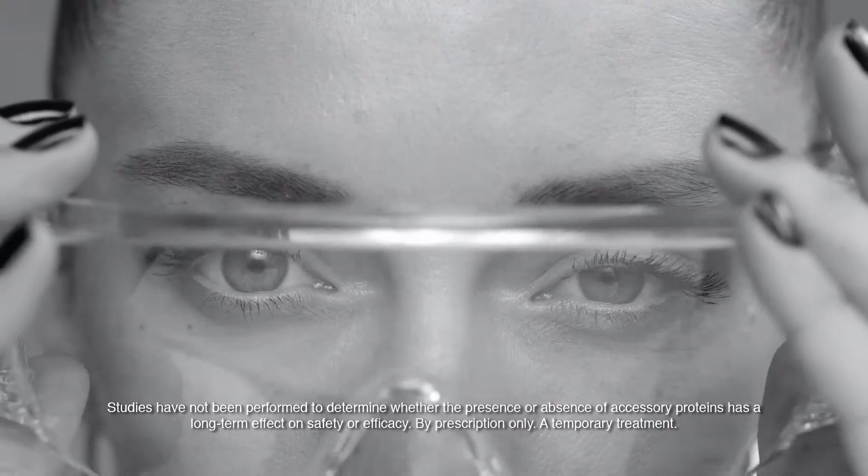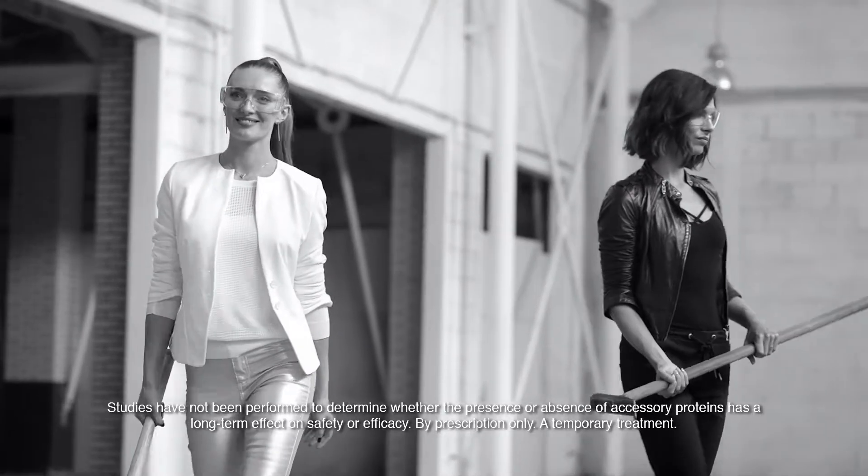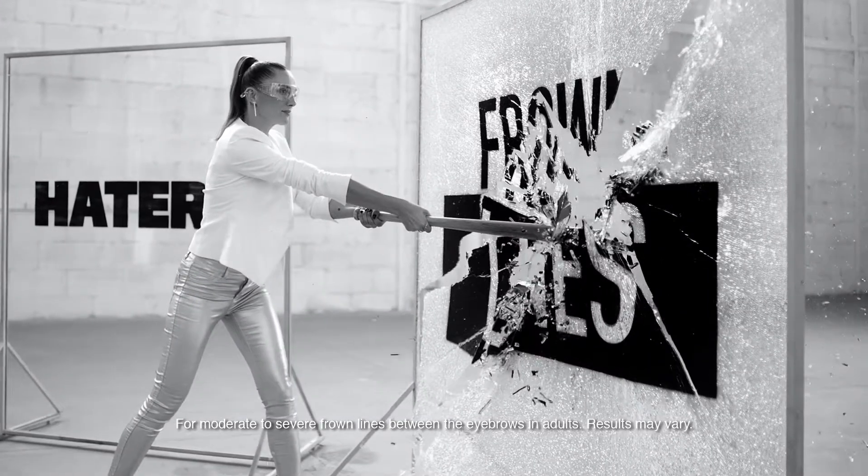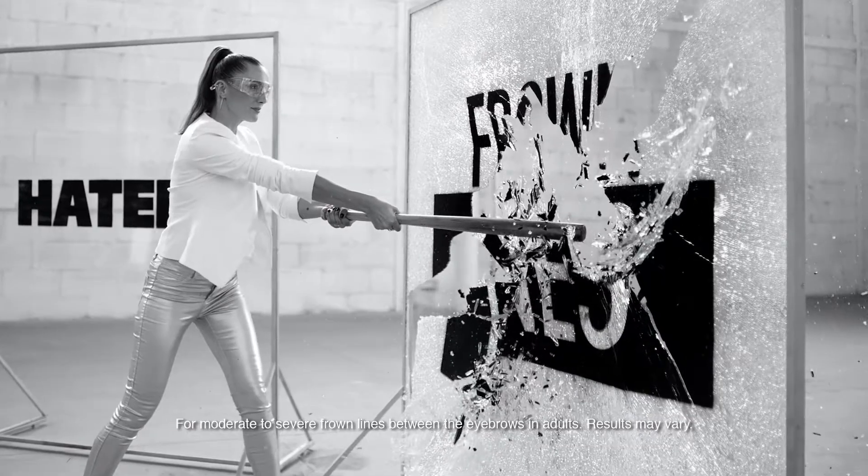Xeomin is the only clinically proven anti-wrinkle injection uniquely purified to remove unnecessary proteins. Xeomin Incobotulinum Toxin A is an FDA-approved treatment used to temporarily improve the look of moderate to severe frown lines between the eyebrows.